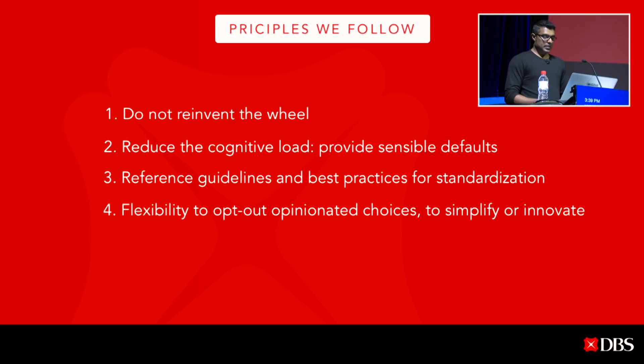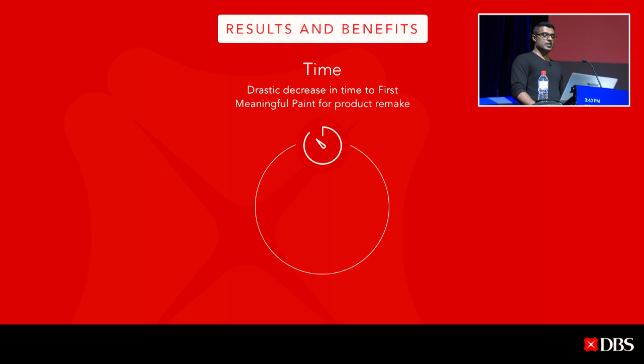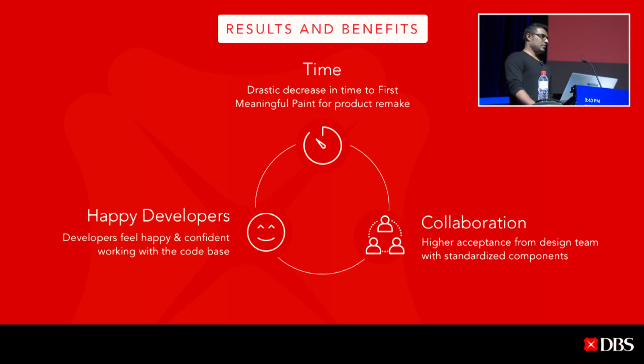Apart from the benefits, here are the results we observed through this journey. First, there was a drastic decrease in time to first meaningful paint for product remakes. Second, we worked very closely with design and business to build standardized components and a consistent experience, enabling open collaboration and fast iterations between products. And lastly — happy developers. Developers feel happy and confident working with the codebase, find it easier to add enhancements to existing products, and easier sprint planning since React is easily composable.